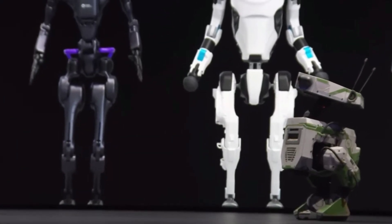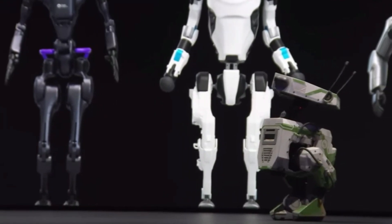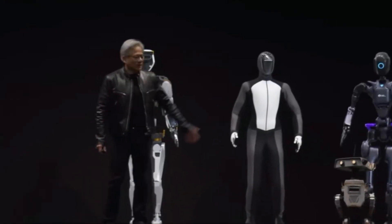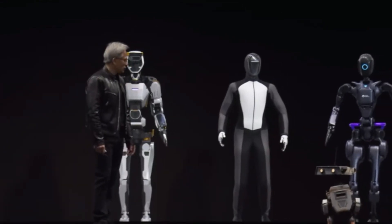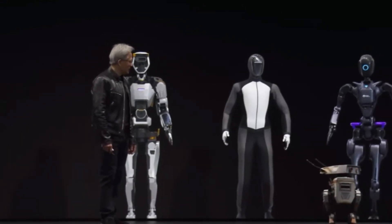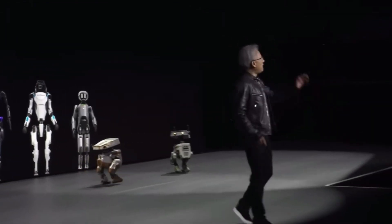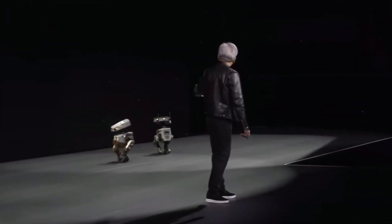The role of embodied AI in addressing humanity's biggest challenges cannot be overstated. As Geordi Rose, co-founder and CEO of Sanctuary AI puts it: embodied AI will not only help address some of humanity's biggest challenges, but also create innovations which are currently beyond our reach or imagination.